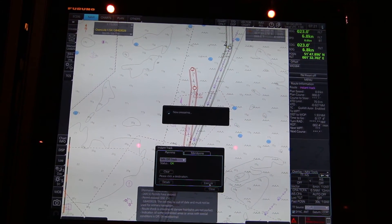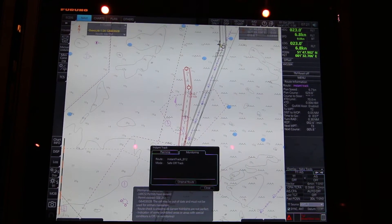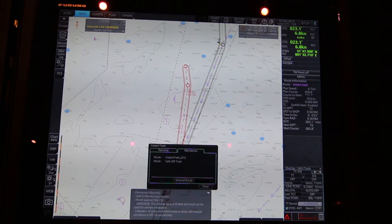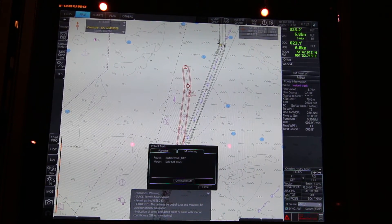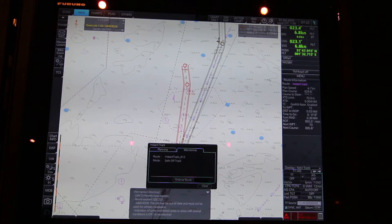Now preparing. You see your old route is now in grey and the new Instant Track is here. Now your ship will start to steer after this, or if you are in track pilot then you will steer after this new route.